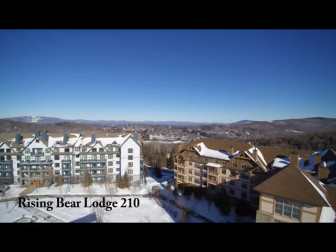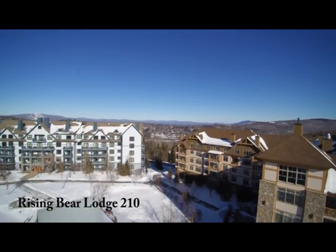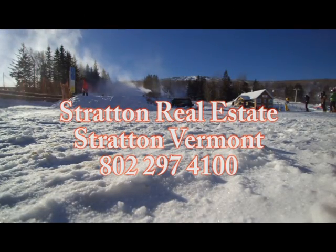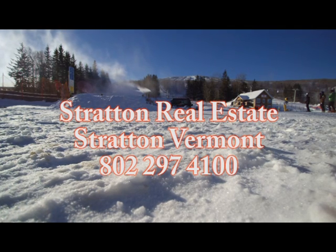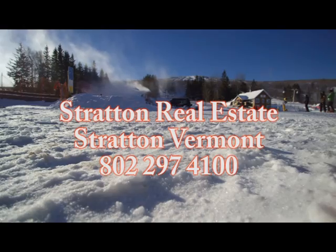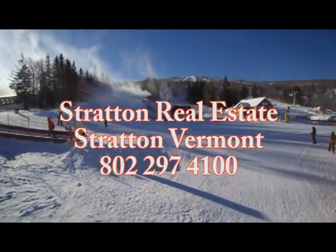All of this, with the other community amenities, makes Rising Bear Lodge one of Stratton's best properties. For more information, please call Steve Coombs — 802-379-0632 is my cell, or office 802-297-4010.